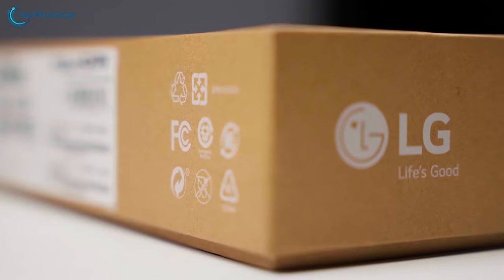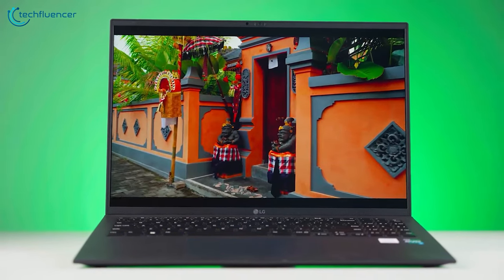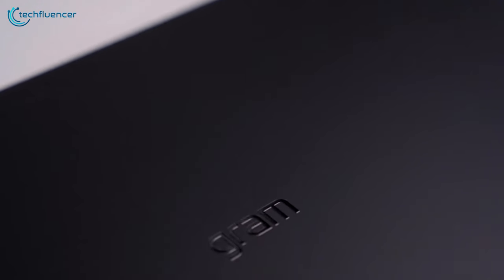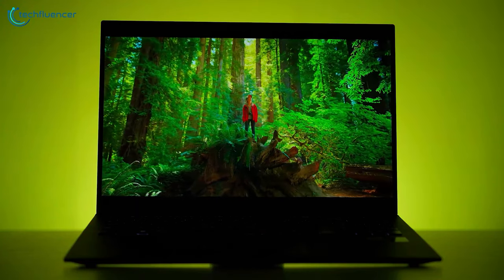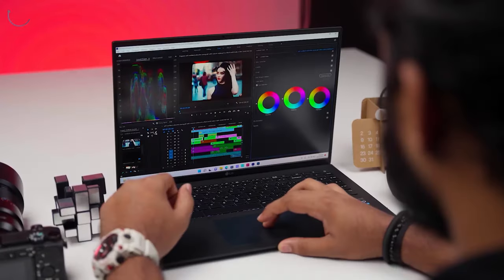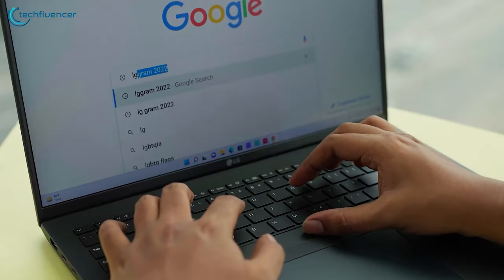The latest LG Gram 17 stands out in this category for being an exceptional laptop with an excellent display and a surprisingly low weight. Its magnesium alloy body and matte texture exterior are visually appealing and feel great to the touch. The 17-inch display is one of the best you'll find on a laptop, with a native resolution of 2736 by 1824 pixels, and it boasts a color gamut of up to 99% DCI-P3, providing sharpness and rich color quality.